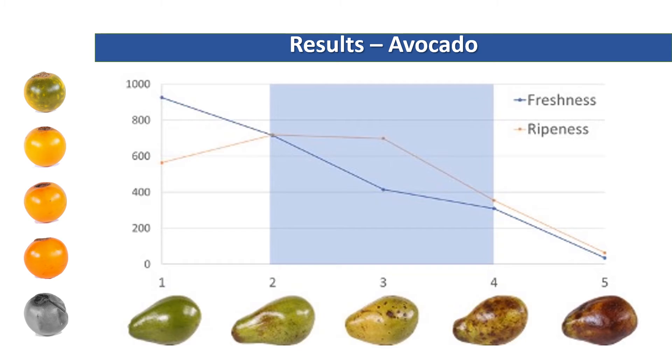Here are the results for the avocado. Freshness perception is the blue line and ripeness is the orange line. The horizontal axis represents the five stages of degradation, while the vertical axis shows the number of times that subjects selected the image in the respective quality assessment. The continuous decreasing tendency in freshness perception indicates that subjects were able to assess and discriminate freshness using only the presented visual cues. Also, the ripeness perception followed the expected tendency, which validates our selection of stimuli.